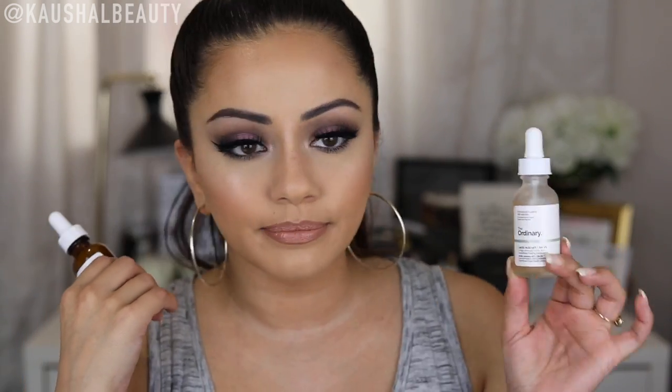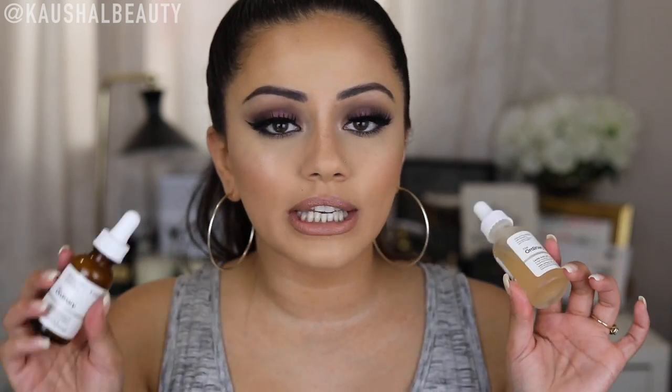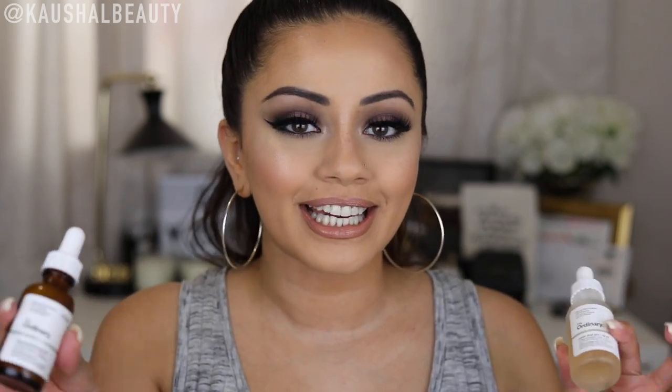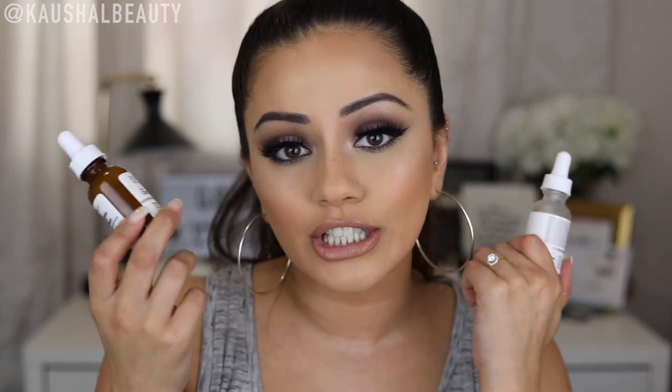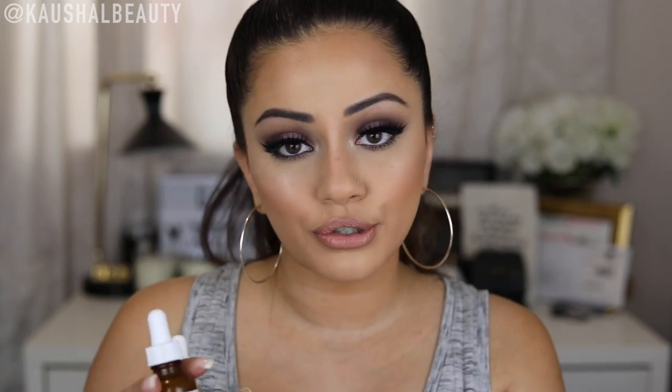The other one from The Ordinary is the Lactic Acid 10%, which is supposed to help with texture. I'll leave all the details in the info box. I basically take a few drops of both of these in my hand, mix them together, and put it all over my face at night. I love how affordable The Ordinary is. Their products sell out so quickly that I always make sure to join the waiting list by email so I get notified when they're back in stock — and I bought these two straight away. They also do free shipping to the UK.